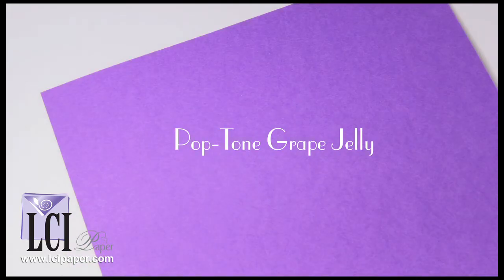As appropriately implied by its name, Pop Tone's Grape Jelly is a fun classic shade of purple reminiscent of grape jelly, candy, or other sweet sweets — anything but the actual fruit.